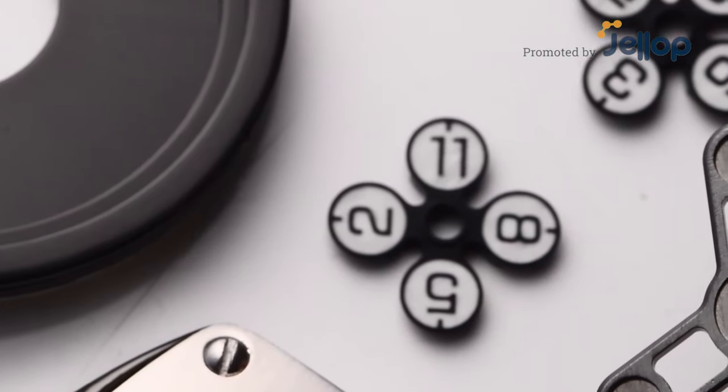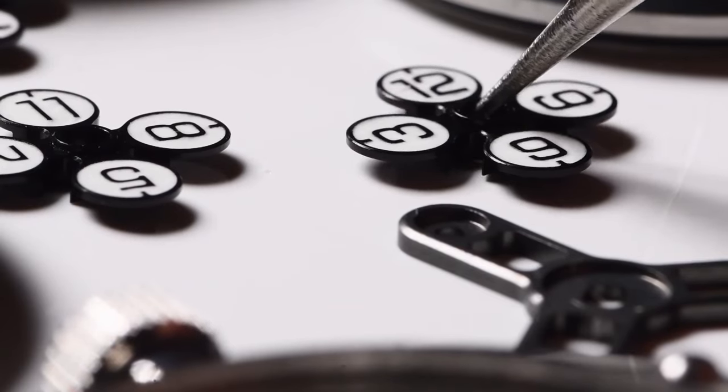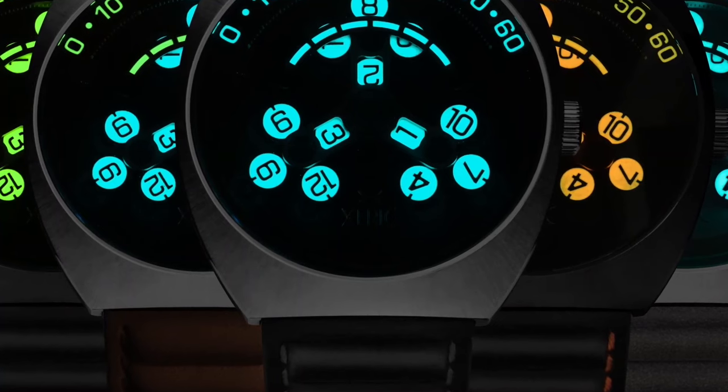We've spent years developing our own unique three-armed wandering hour timepiece at an attainable price and now present to you the limited edition Scrambler Automatic.